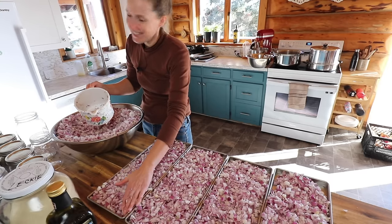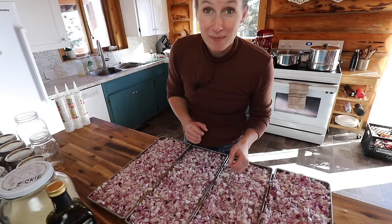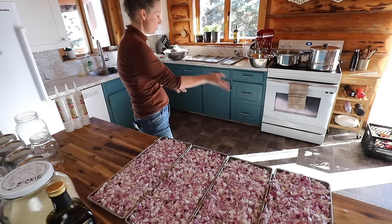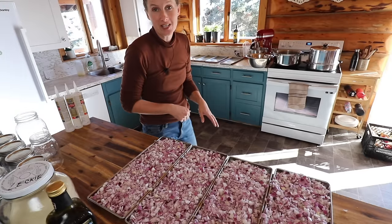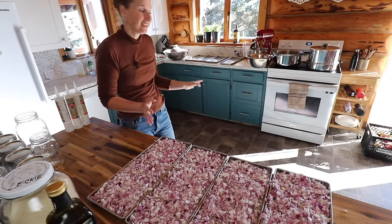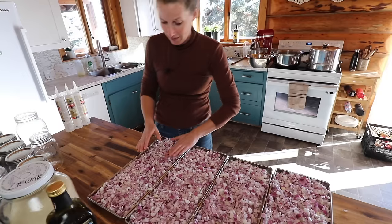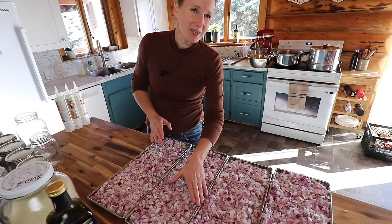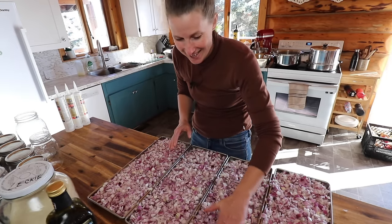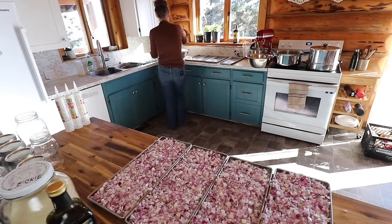My eldest daughter is here and she has come out today to help. We're going to remove all of the cupboards from the kitchen and start stripping them down because we're going to be repainting the entire kitchen, putting on a new countertop and a backsplash — and I'm really excited about it. She's been doing renovations for a couple of years so she's got more skills than I do; she's going to help me with this project.